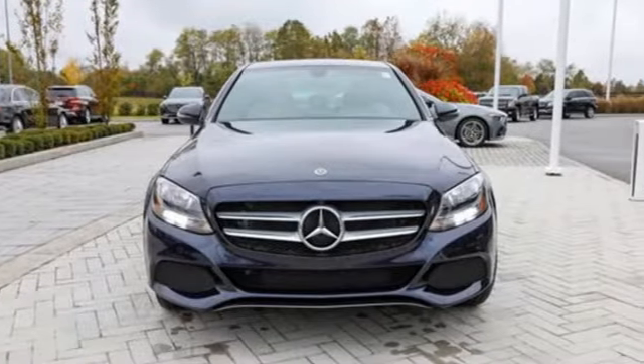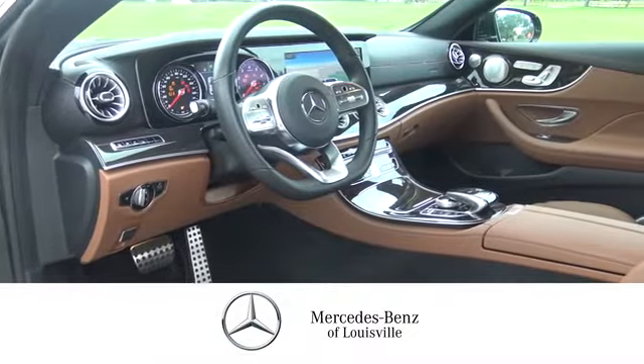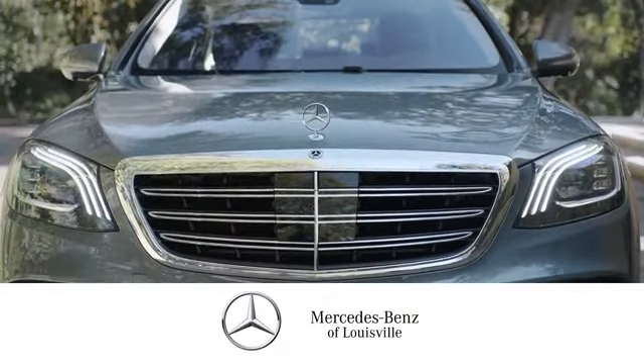You need to drive it to believe it. See it for yourself today. Experience legendary luxury and performance at Mercedes-Benz of Louisville. Visit us online at mblouisville.com. Give us a call or stop in at 2520 Terra Crossing Boulevard in Louisville. A memorable experience awaits.